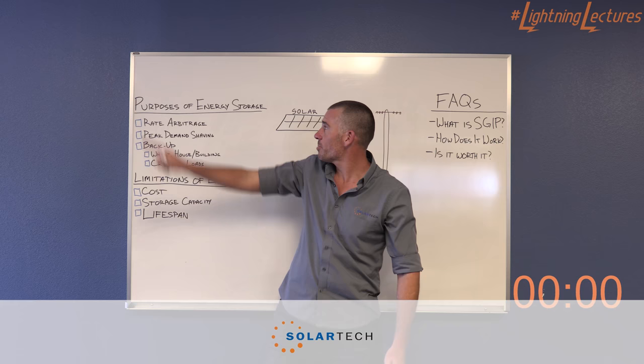Hi, I'm Robert Shaw with SolarTech, here to talk to you today about energy storage. What is the purpose of energy storage?